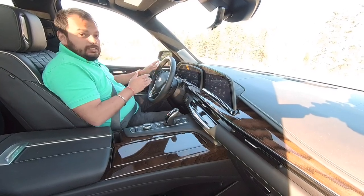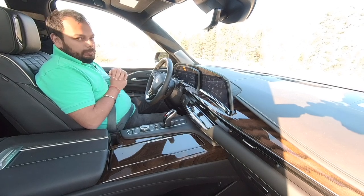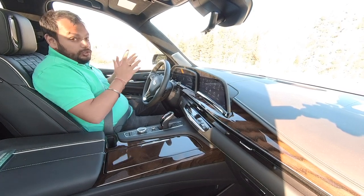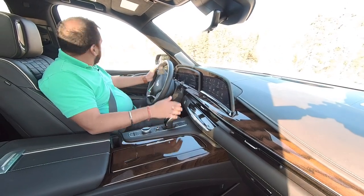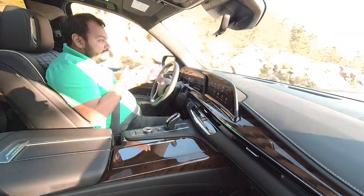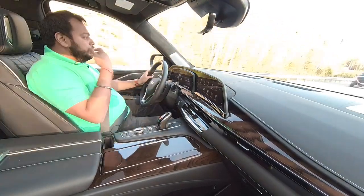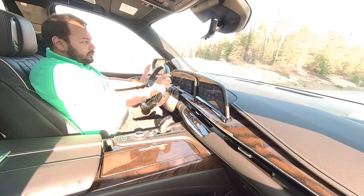Behind the wheel of the Cadillac Escalade ESV — extended wheelbase but mechanically identical to the regular Escalade. It's got the same 6.2 litre naturally aspirated V8 producing about 420 horsepower. The ESV weighs about 150 kg more than the regular Escalade, which is already hefty, but it's no slouch. Maneuvering tight spaces in downtown traffic or parking feels like a handful, but the car has a lot of cameras, sensors and gadgetry that make it extremely easy to navigate. The upright driving position lets you see the whole hood, helping you judge edges as well.